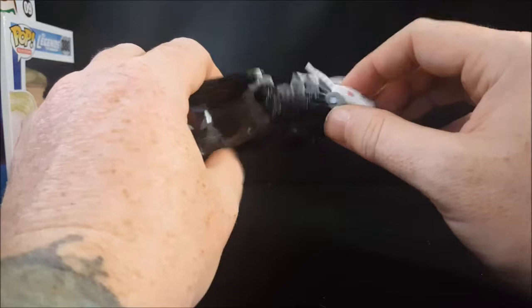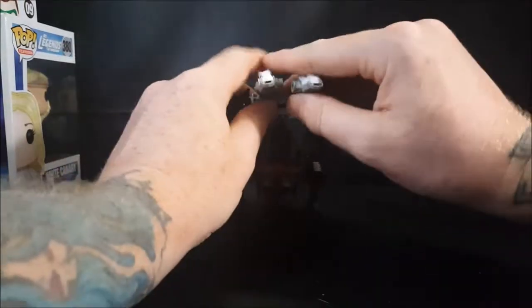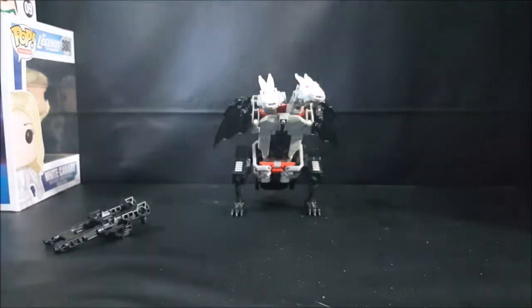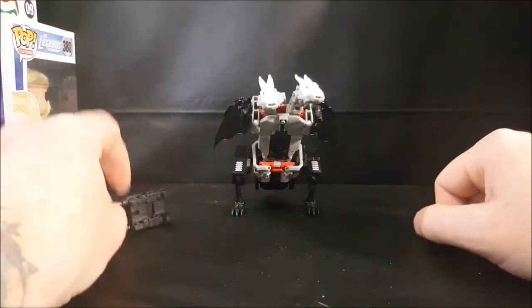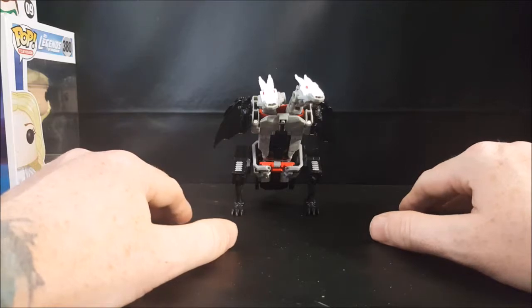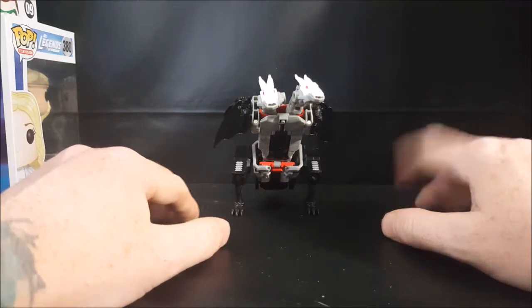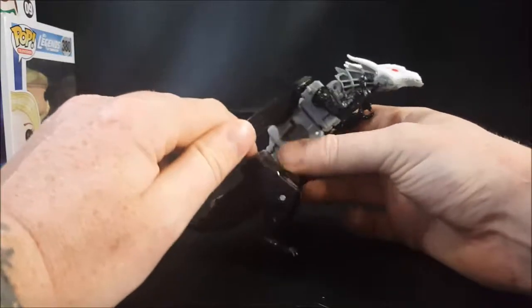Like I said, I mainly got this guy because he reminded me so much of a Transformer I had when I was younger called Sinnertwin, which was a combiner Transformer. He was part of the Decepticons, and I've watched some reviews on the newer versions of Sinnertwin — he's designed a lot like Twinferno.